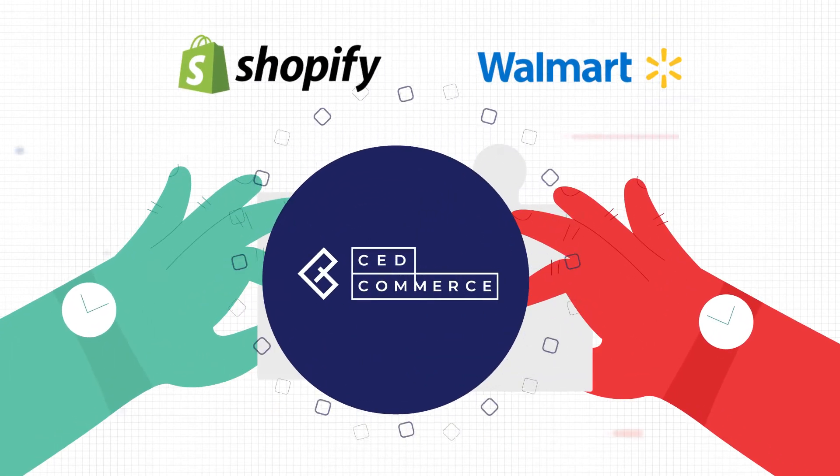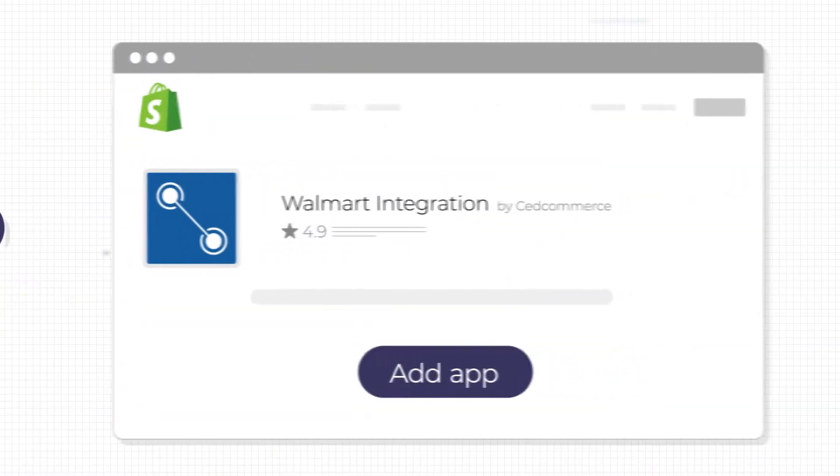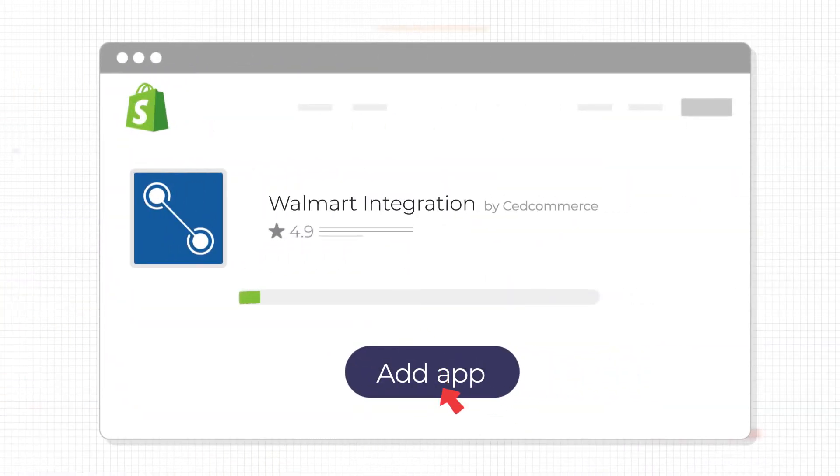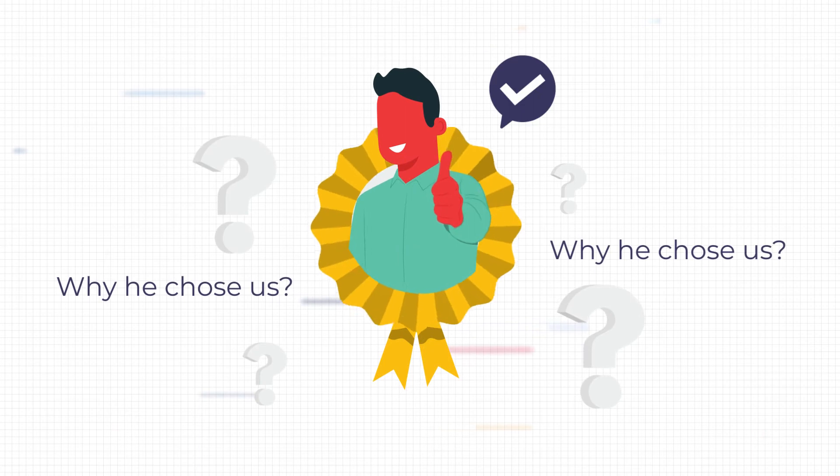To connect his store, he went through the reviews and quickened his app installation, to relish what sellers like him did with us. Wondering why he chose this?